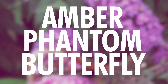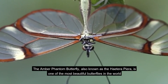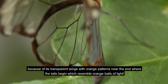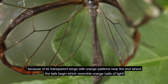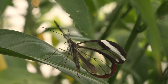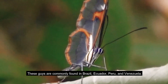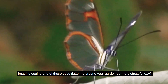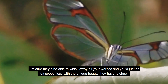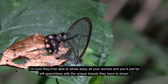Number 1: Amber Phantom Butterfly. The Amber Phantom Butterfly, also known as the Haetera piera, is one of the most beautiful butterflies in the world, because of its transparent wings with orange patterns near the end where the tails begin, which resemble orange balls of light. These guys are commonly found in Brazil, Ecuador, Peru, and Venezuela. Imagine seeing one of these guys fluttering around your garden during a stressful day — they'd be able to whisk all your worries away and leave you speechless.